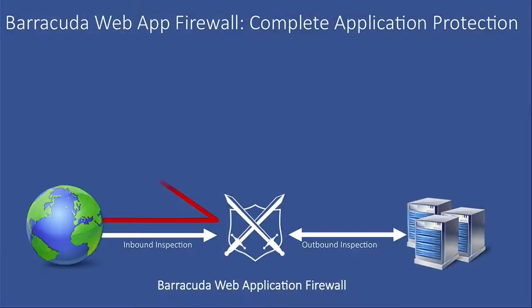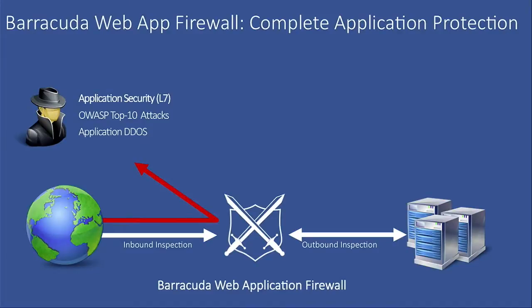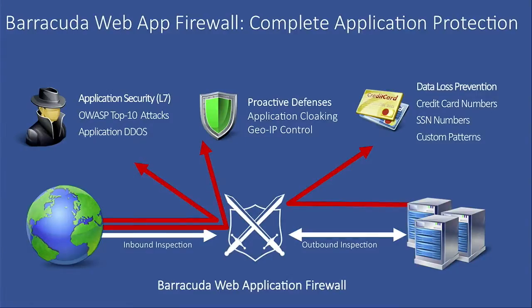First, it does application protection from the inbound side. Because the web app firewall is a full reverse proxy, it terminates all traffic on the instance itself, scans for any malicious content, and then passes it to the back end if it's clean. Second, what we call proactive defenses — attackers typically probe your defenses first to figure out what's on the back end, looking for server signatures and what you're running.